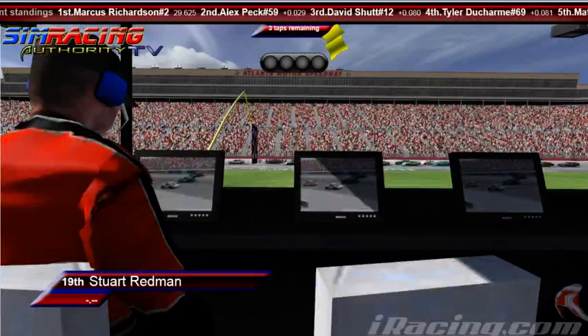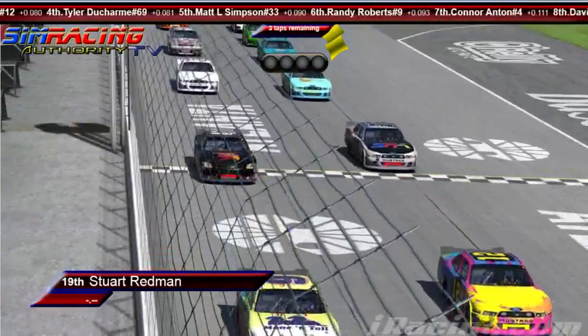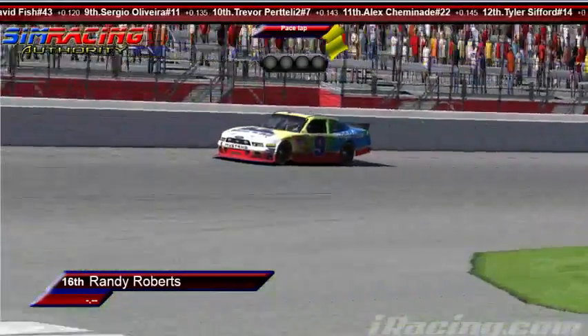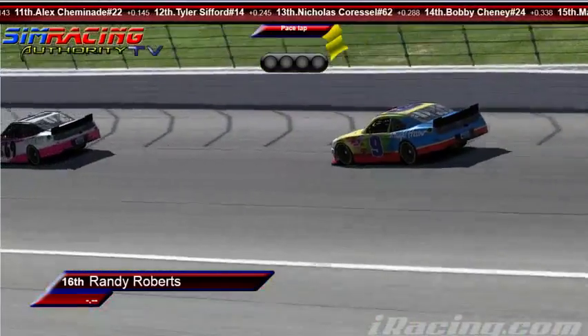Here they roll off the grid. I think restarts are going to mean a lot if we get a lot of them. It's not easy to get power down, especially early on cold tires. You do have more grip, but there's going to be a lot of jostling for position, especially if you restart on old tires. It's going to be really interesting to see how they pull it through turns one and two.